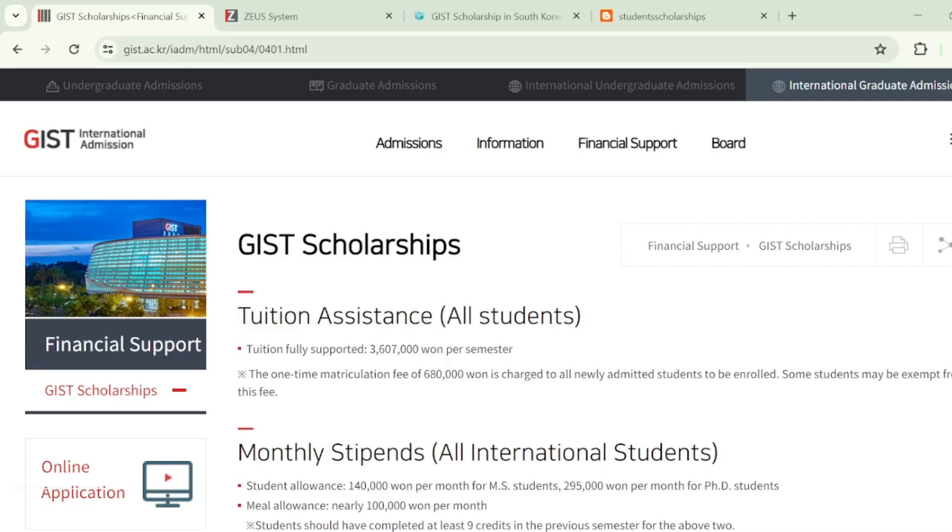Hello guys, Assalamualaikum and welcome to my channel. My name is Osama and in today's video I'm going to guide you about the complete application process of a scholarship offered by GIST University, located in South Korea. They are offering fully funded scholarships for Masters and PhD students. In this video I'll talk about the scholarship first and then guide you about the application process.